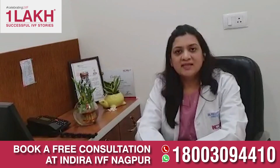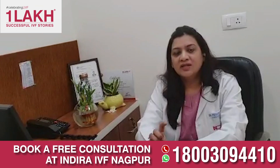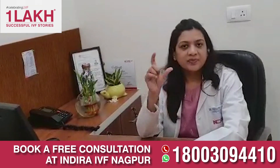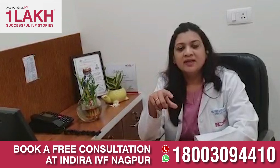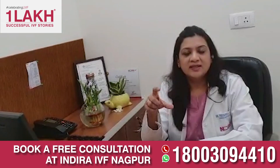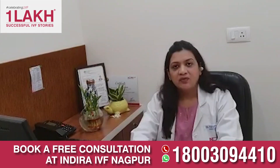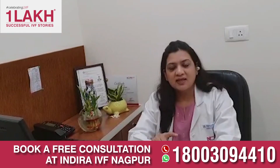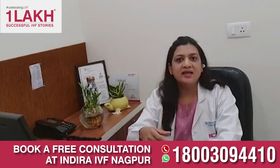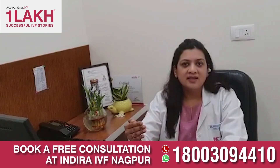We also perform laser-assisted hatching. Whenever the blastocyst is formed, it contains roughly two parts: the outer cell layer called the trophectoderm, and the inner cell mass which develops into the baby. The trophectoderm develops further into the placenta, and the inner cell mass forms the baby. With the help of a laser, we hatch the zona pellucida layer in the lab one to one-and-a-half hours prior to the transfer, after which the embryos are transferred into the uterine cavity by the process of embryo transfer.